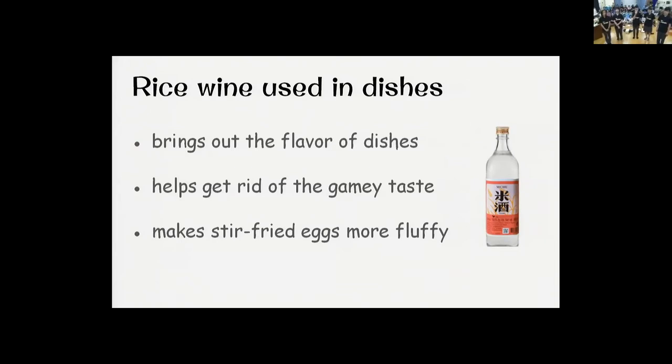What's more, it can make stir-fried eggs light and fluffy. Rice wine is a very useful ingredient commonly used in Taiwanese families.